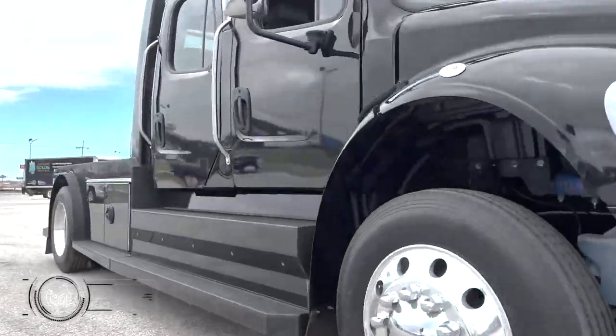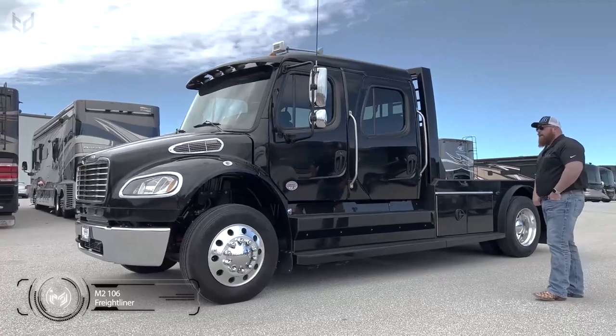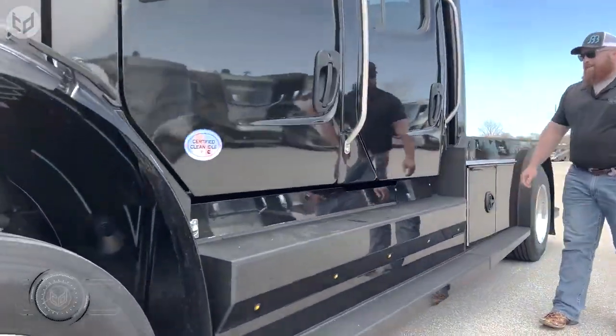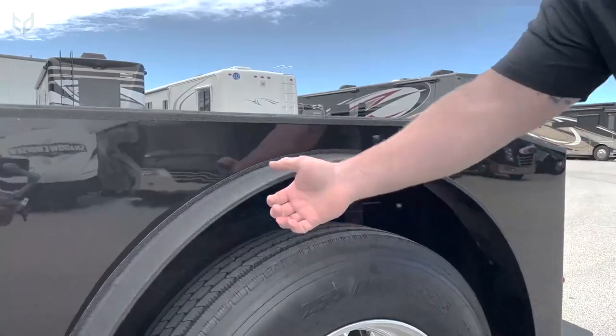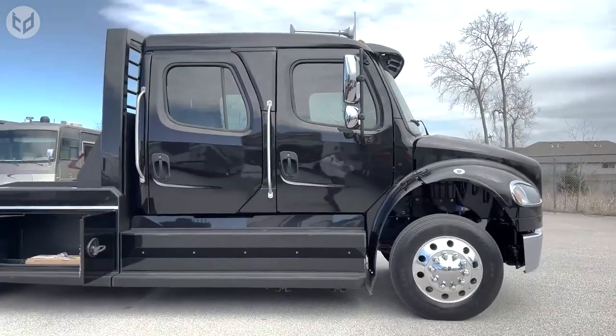Let's start with the 2021 Freightliner M2-106 Hauler Truck, which is a powerful and versatile commercial vehicle designed to handle a wide range of hauling needs. This truck is built on the durable and reliable M2-106 chassis, which features a strong and sturdy frame and a range of engines to choose from, including a fuel-efficient diesel option.